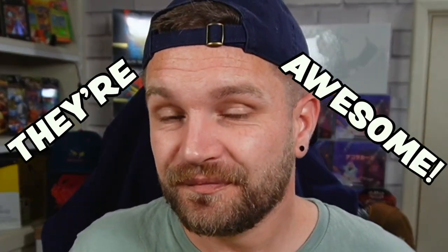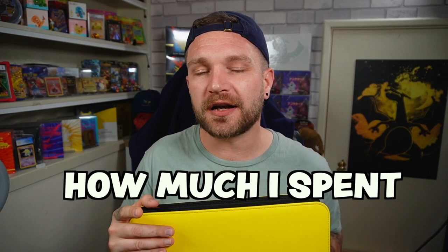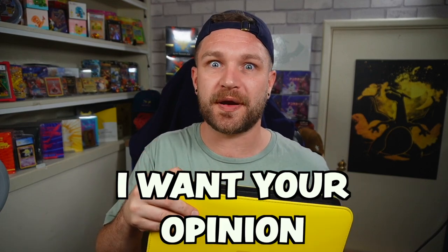Today I'm going to show you some of the cards in it because they're awesome. And then I'm going to be telling you how much I spent on buying it. I want your opinion - did I get a good deal or did I get a good deal? There is, of course, only one way to tell. Let's zip into it.